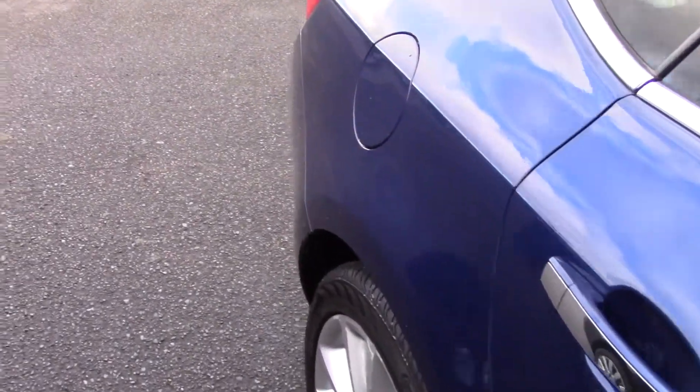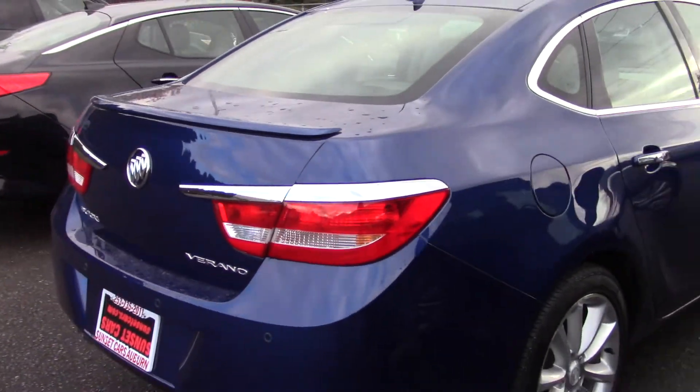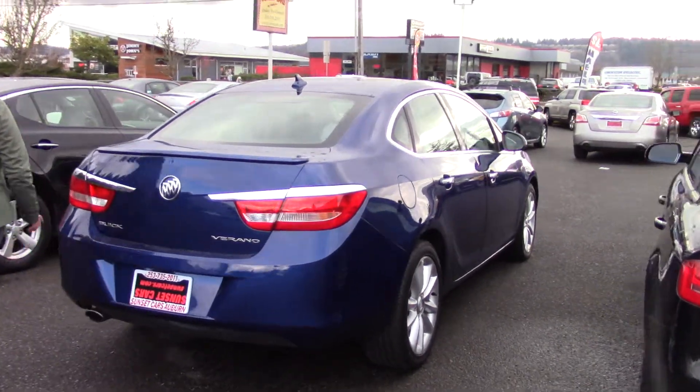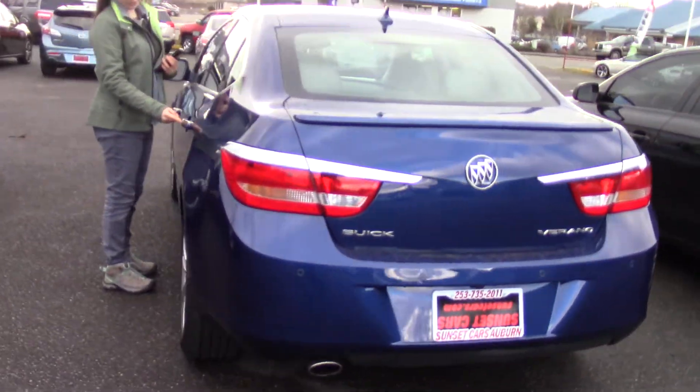First off, it's a Carfax 1-owner vehicle and it has low miles. It's very clean, very comfortable, with lots of space in the interior. It has four doors and this nice chrome accent on the door panel here.